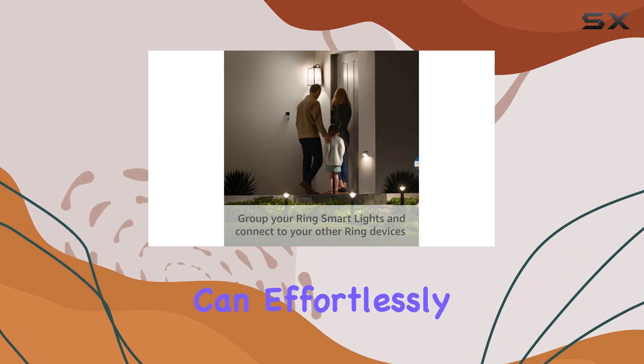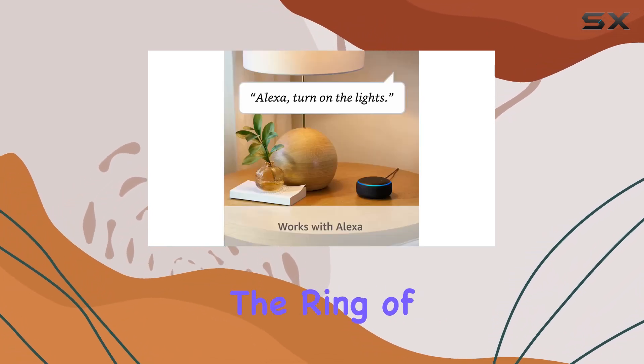For those with Alexa-enabled devices, the integration is seamless. Pair the Ring A19 with select Alexa devices via the Ring Bridge and you can effortlessly control your lights using just your voice.